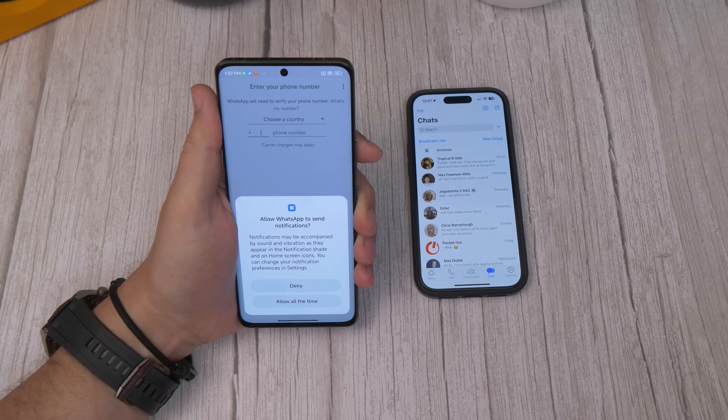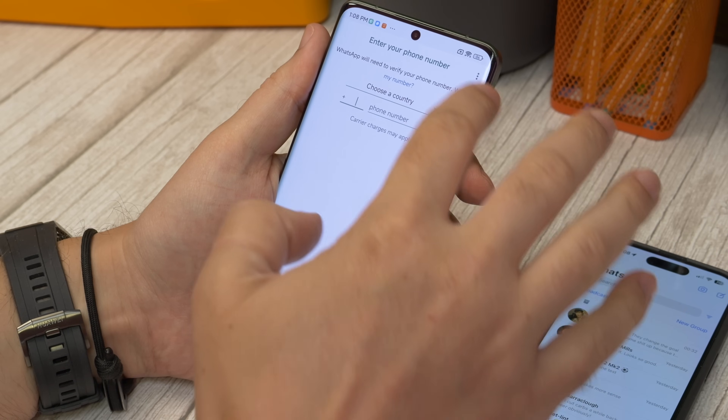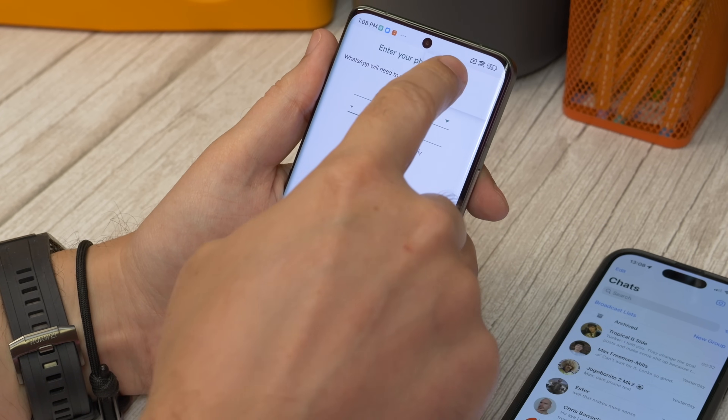Now when you get to the screen that asks for your phone number, don't type it in. Instead, tap the three-dot More menu in the top corner, and then select Link a Device.